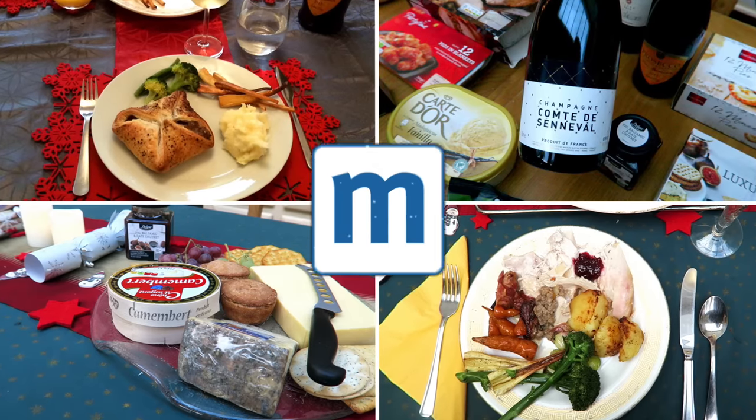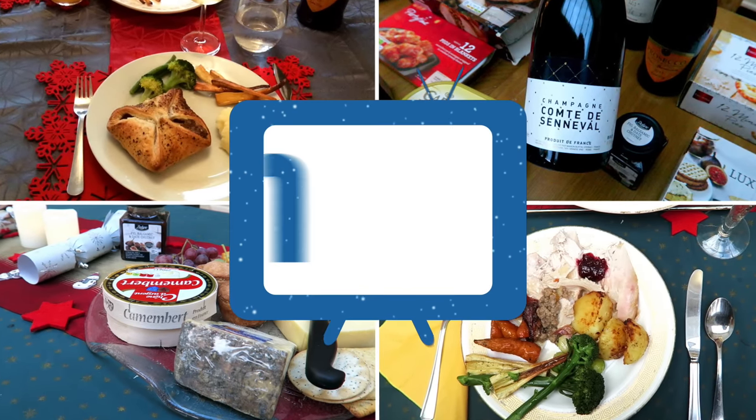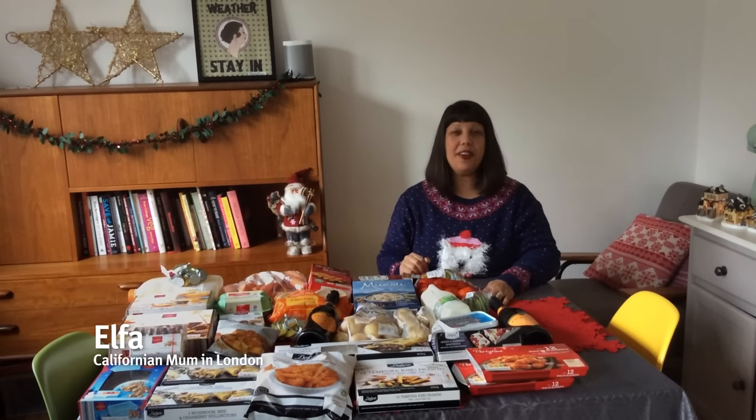Happy Christmas! I like presents. Hi, I'm Molly from Mother's Always Write. Hi, I'm Elpha from California Mum in London. I'm Donna and I write the London Mum. Lidl and Mumsnet have asked us to share what's on our festive shopping list in the run-up to Christmas.